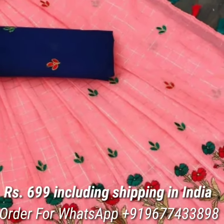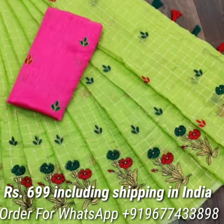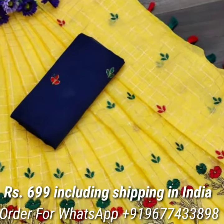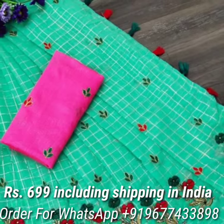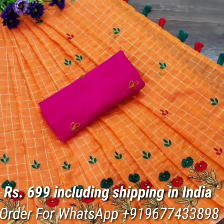Next one is the Heavy Cotton Silk Series in lovely colors. The series comes with a checked pattern highlighted with a beautiful heavy multi embroidery border, and also comes with a contrast Bangalore silk embroidery blouse piece. Price is Rs.699 including shipping in India.